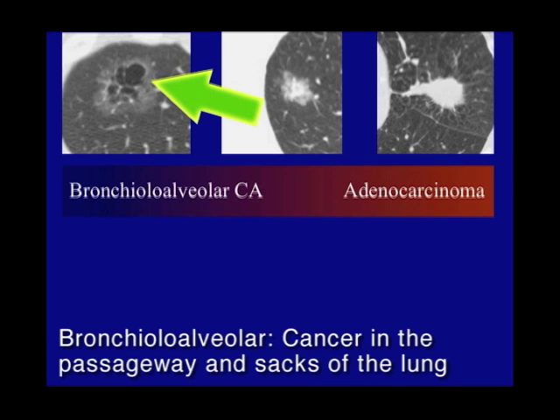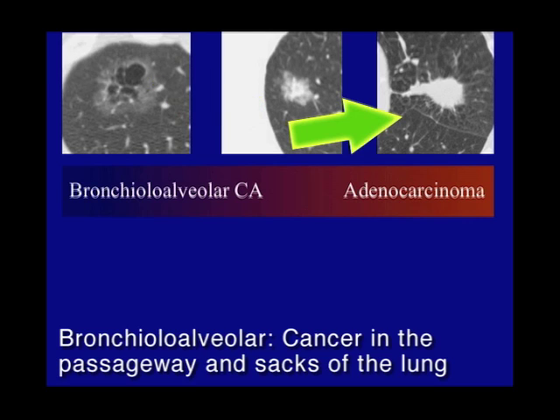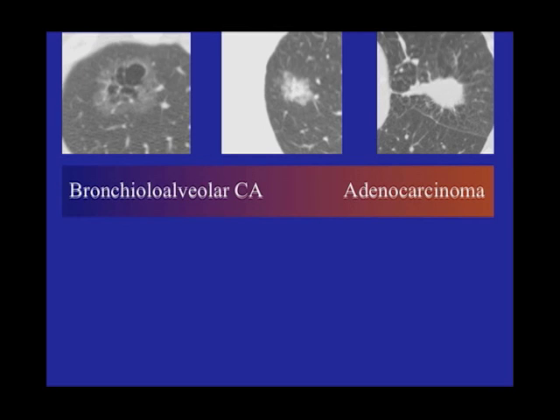That's called a bronchoalveolar type. At this stage, this may actually turn into that one — that's why there's a spectrum between these two. This may eventually turn into the denser type. But a lot of these will never kill you. They'll never cause any problems. They're not going to spread outside the chest or within the chest.